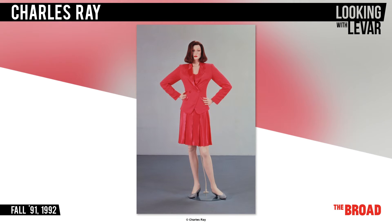The title is about the clothes she is wearing from that time — a look from the fall season of 1991. She's wearing a smart pink suit and a no-nonsense look on her face. She's confident and businesslike.